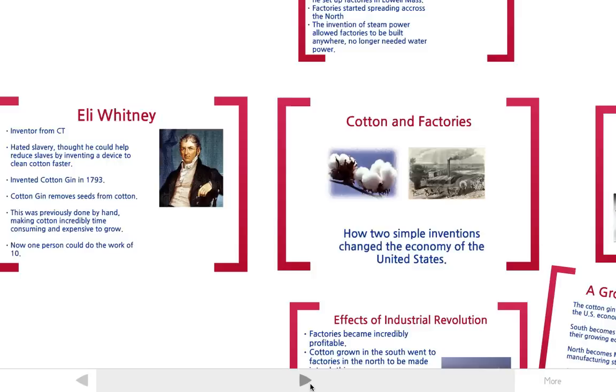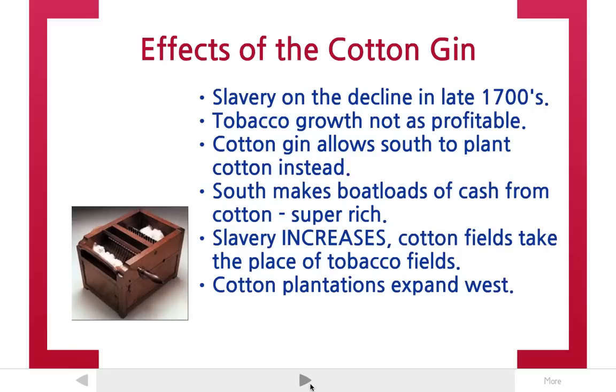Unfortunately for Mr. Whitney, the effects of the cotton gin were precisely the opposite. Slavery was already on the decline in the late 1700s. Tobacco was the main crop of the south, and tobacco fields were becoming less and less profitable. Plantation owners were selling their slaves — until, of course, the cotton gin was invented.